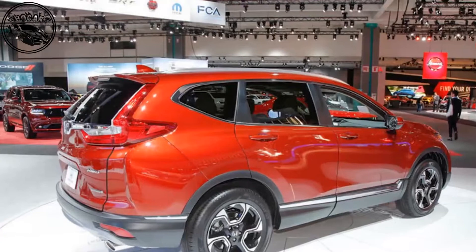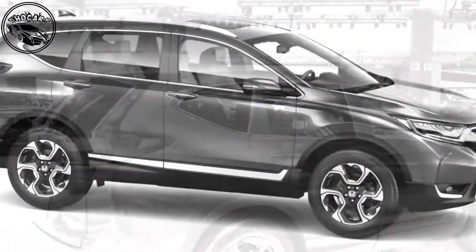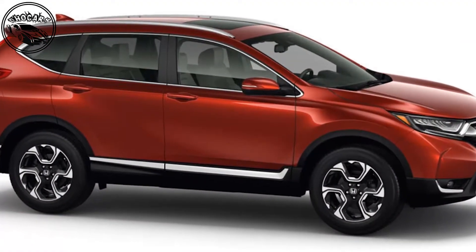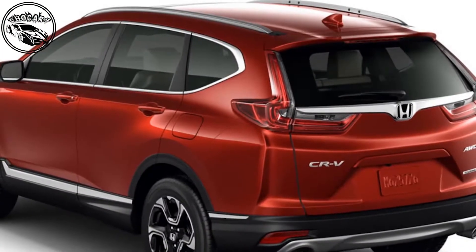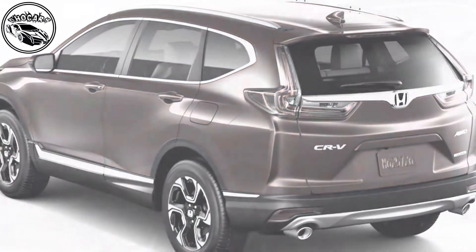The fifth-generation mid-sized SUV has an all-new platform and features turbocharged powertrain options for the first time. Wider, and with a longer wheelbase, it has more sculpted styling than the current CR-V, and reflects Honda's desire to make the car a more premium product than its predecessor.